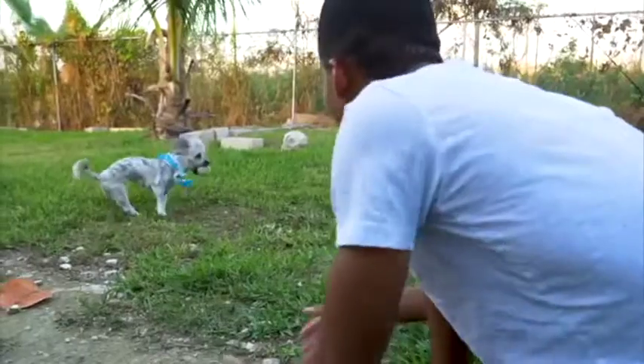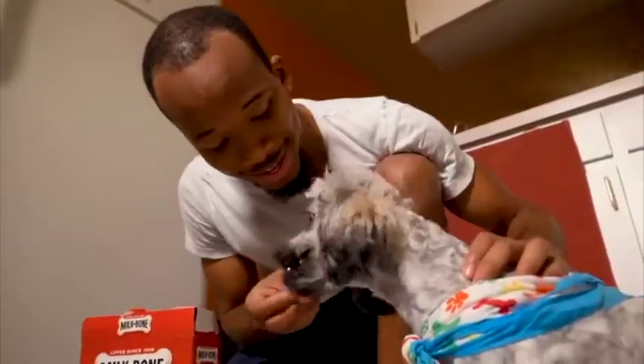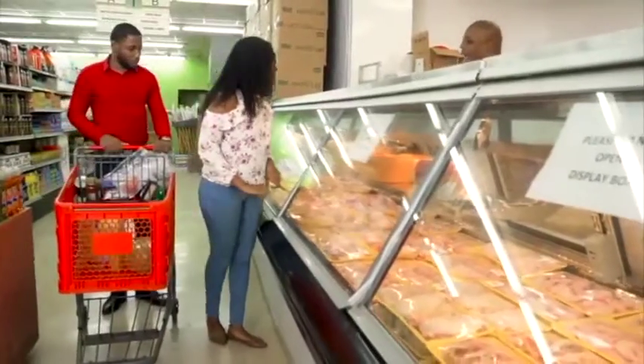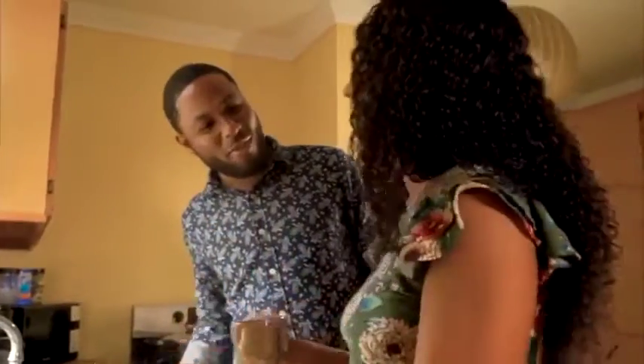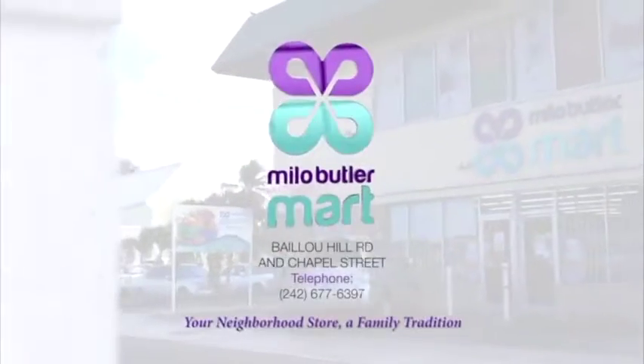Here's to all the early morning breakfasts, to the last minute surprises and a new friend for life. The year the sparks flew and we said I do. Here's to the biggest table on the street when family and friends come together. Milo Butler — your neighborhood store, a family tradition.